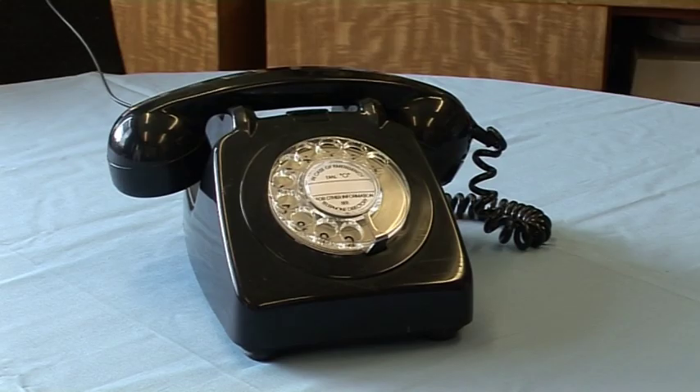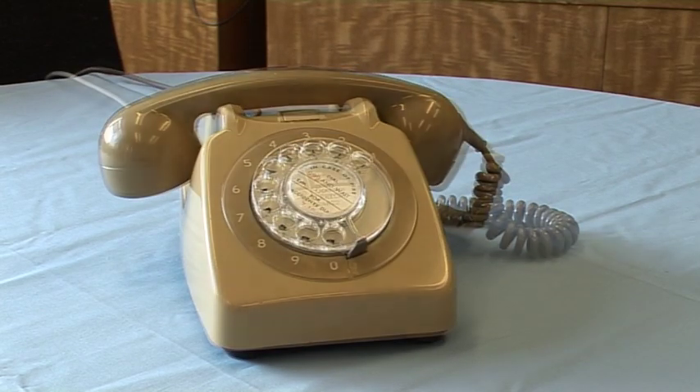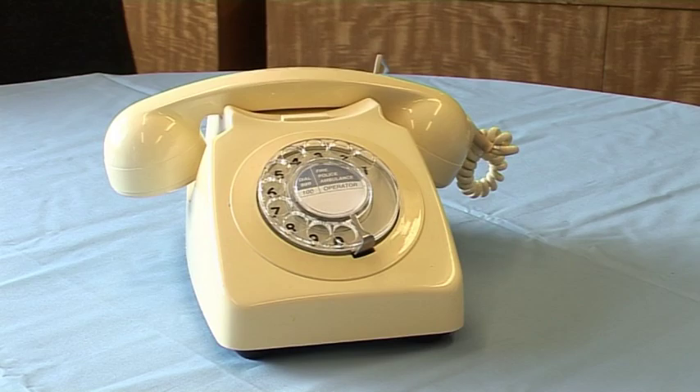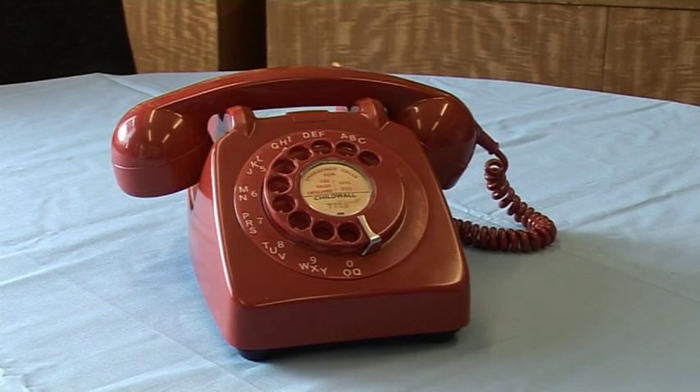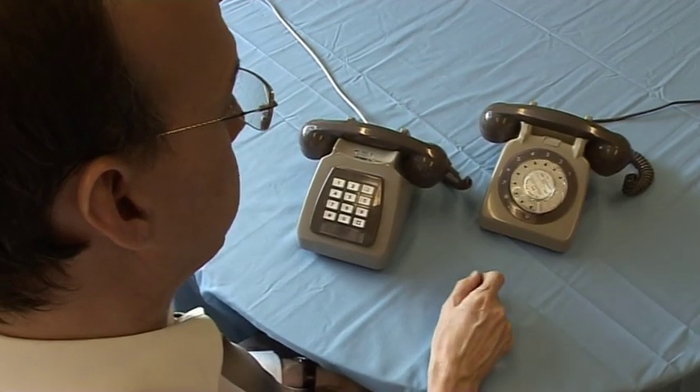The popularity of the telephone was such that more and more handsets were being used, therefore telephone numbers were starting to get longer. When you use a rotary dial it takes a lot more time to dial a 9 than it does a 1, so as the numbers get longer, it takes longer to dial.